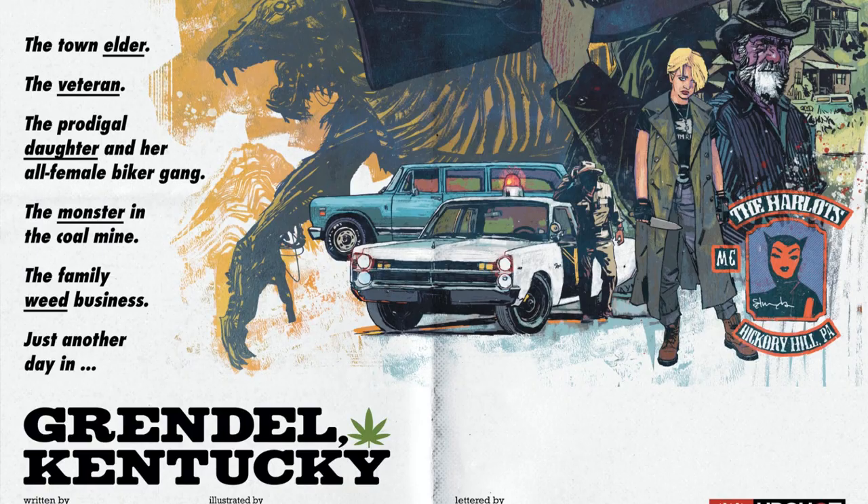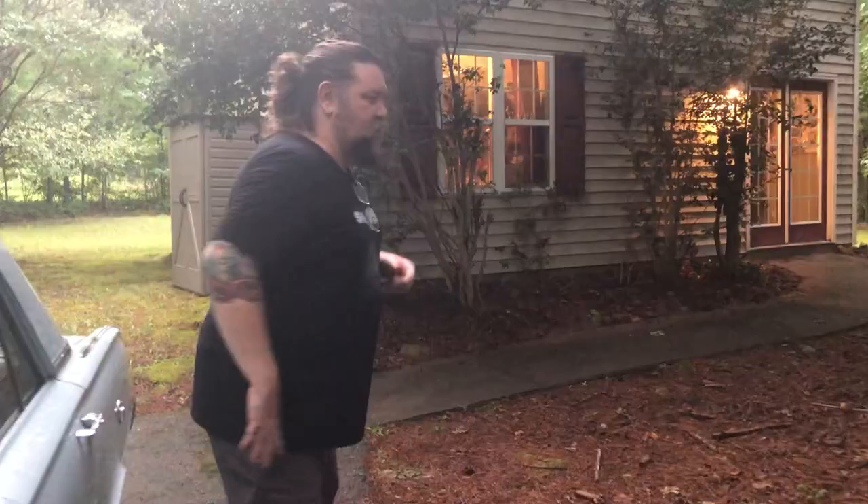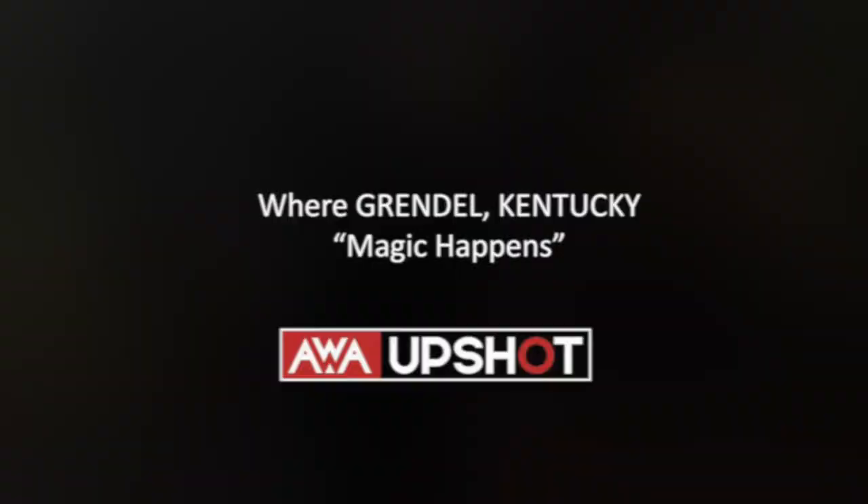Hey, I'm Tommy Lee Edwards. I'm welcoming all my AWA fans to come check out the studio to see where I draw and basically where we make Grendel Kentucky. Come check it out, I'll show you.